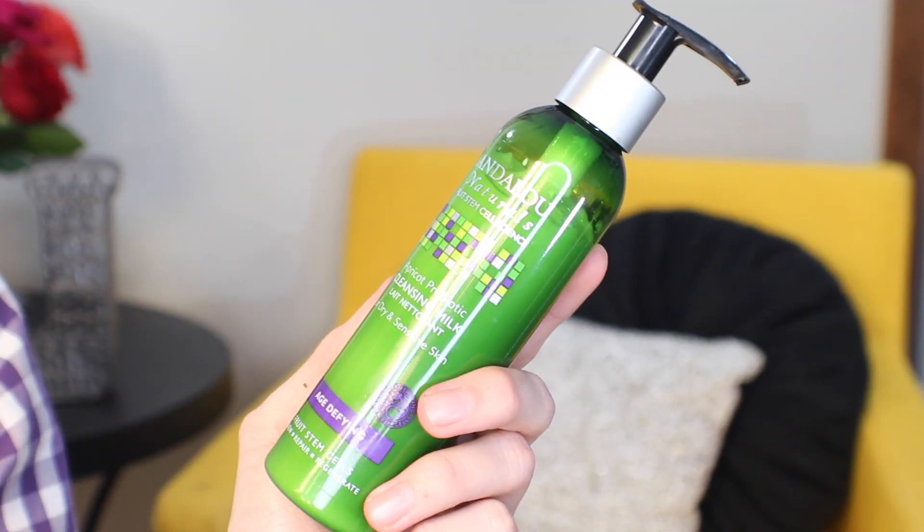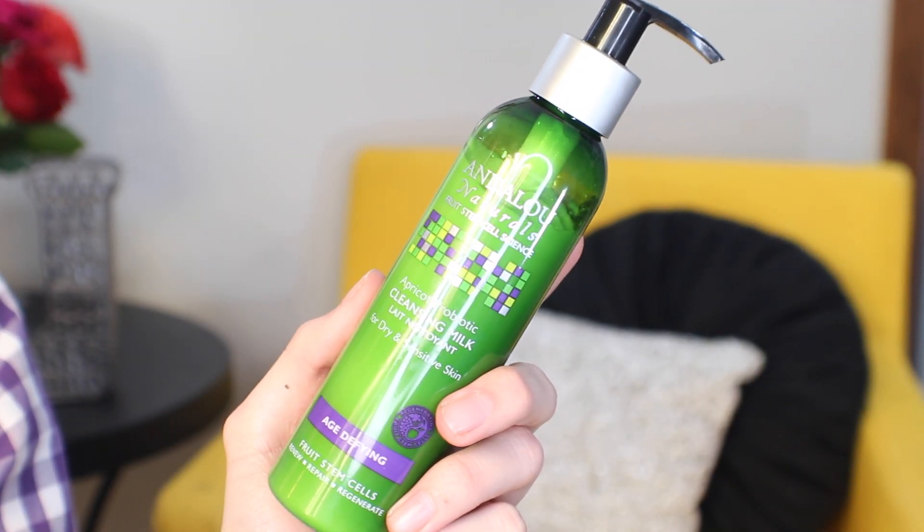I have a facial cleansing milk from Andalou Naturals Fruit Stem Cell Science — the Apricot Probiotic Cleansing Milk for Dry and Sensitive Skin. I actually did not purchase this; a friend bought it and didn't care for it, so she gave it to me. I've used it twice and I like it a lot. It definitely takes off light makeup. It smells really good, and I don't feel stripped at all because of that milk formula. It's a great option if you have dry or sensitive skin.